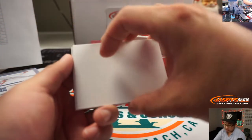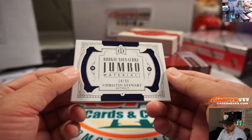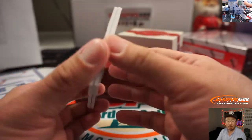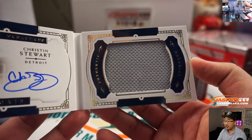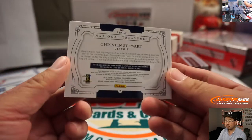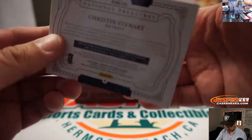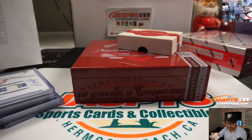And this is the book. The book is going to be Christian Stewart, 14 out of 99. Rookie Signature Jumbo Material. There's his signature, and there's the jumbo jersey. Nice. That will be for Kip and the Tigers. Kip Kip Hooray.